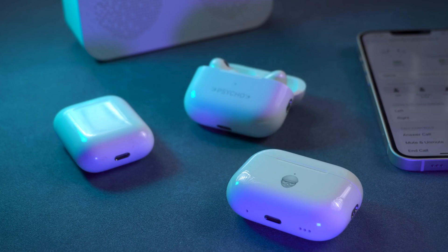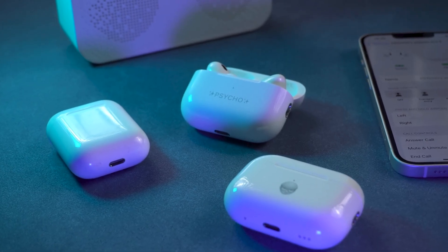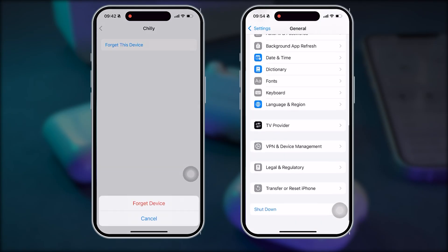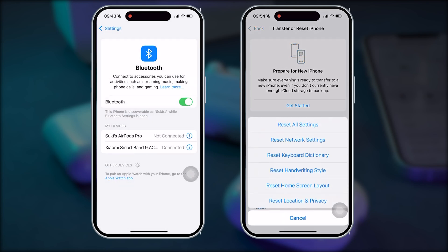If you're experiencing Bluetooth audio issues on your iPhone 16e, you can consider the following steps: try forgetting and repairing your device, force restarting your iPhone, or resetting all settings. Make sure your device is updated to the latest iOS version.